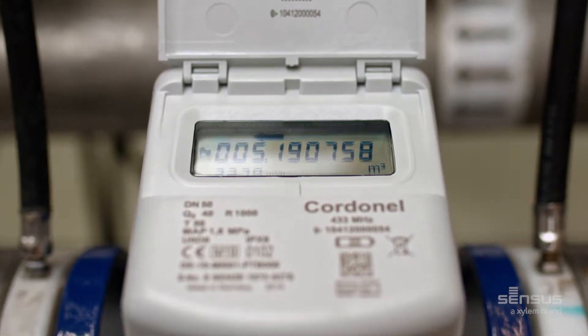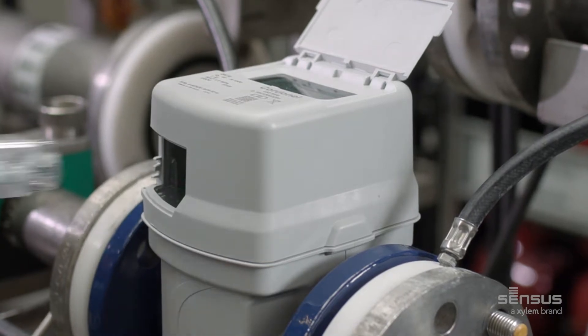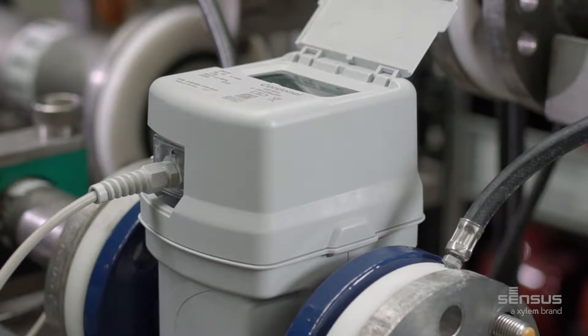In addition, its wide range of communication options means it can be easily read remotely and integrated into an AMR or an AMI smart water network infrastructure.